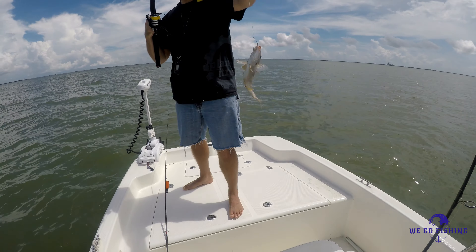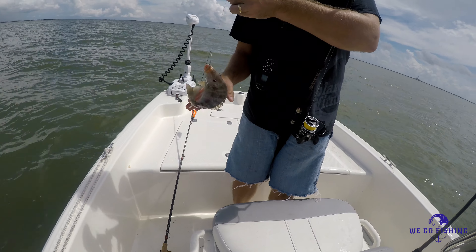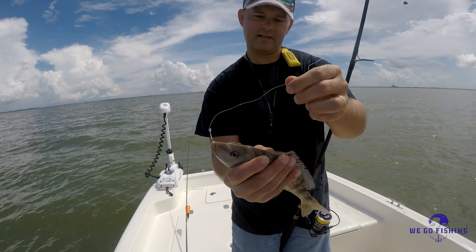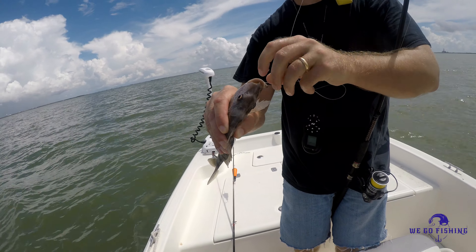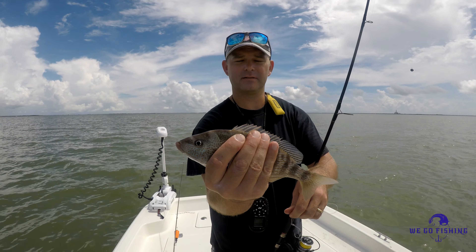Baby drum? Big ol' biggie perch. Oh yeah, he is just huge. See him grunting? So you're that bait stealer. That is a big one — big ol' piggy perch.